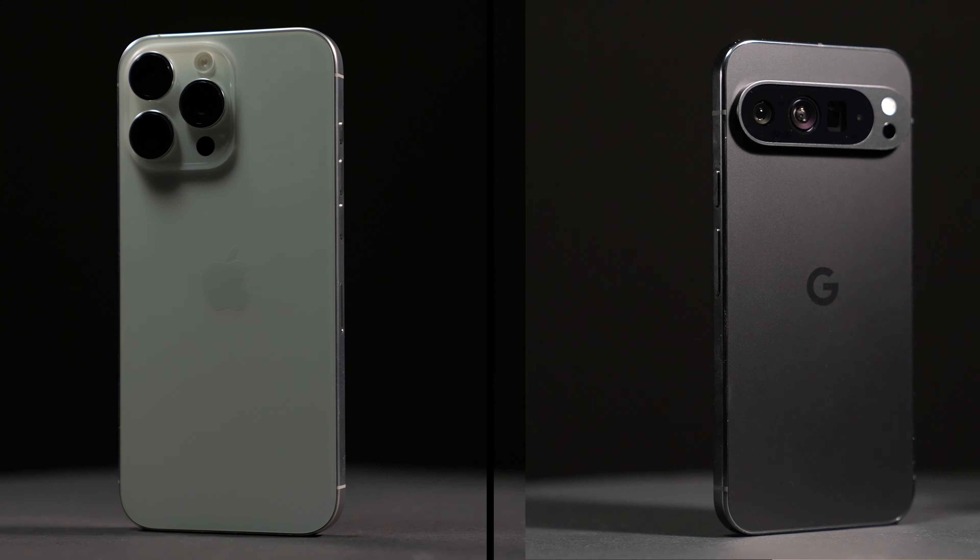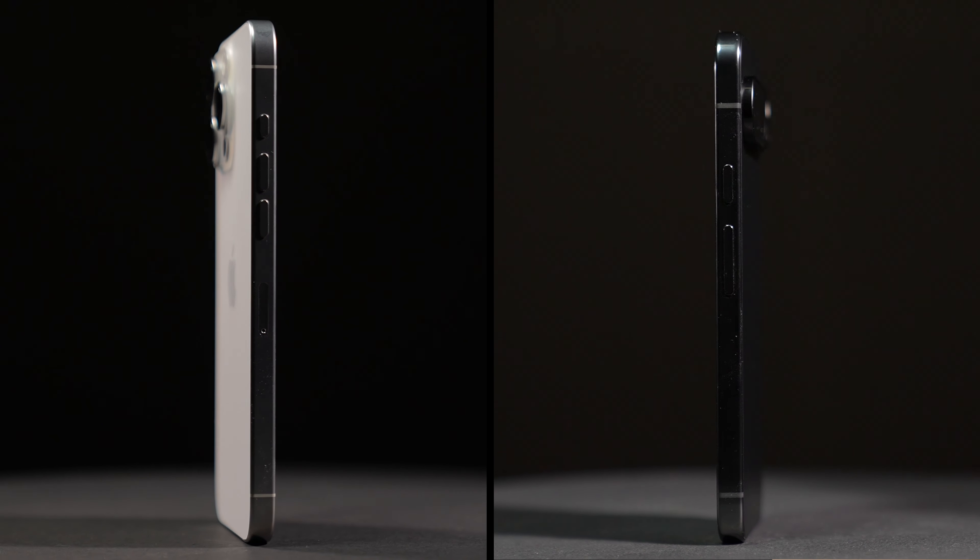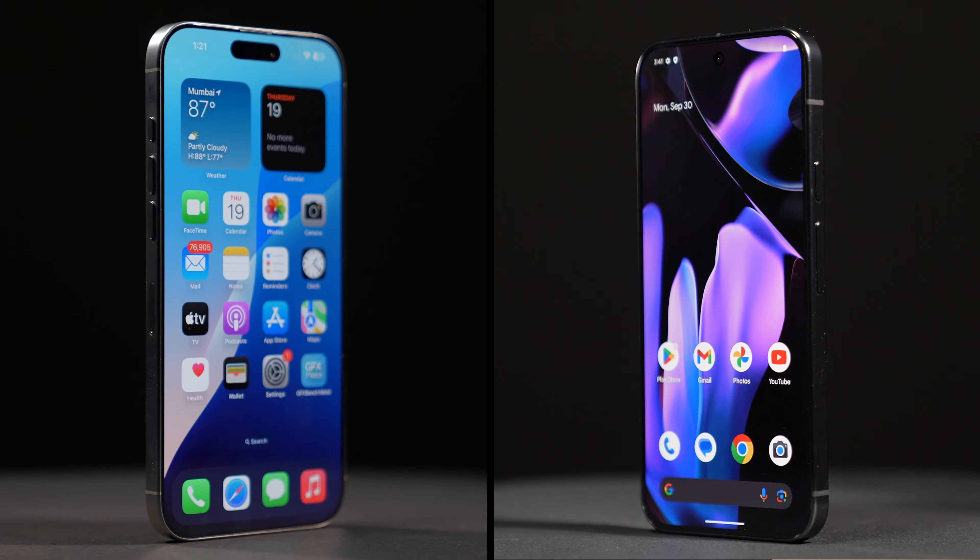The Apple vs Google smartphone debate is one for the ages, and the iPhone 16 Pro Max and Pixel 9 Pro XL are the latest flagship entrants from Apple and Google respectively, ready to stir the pot once again.